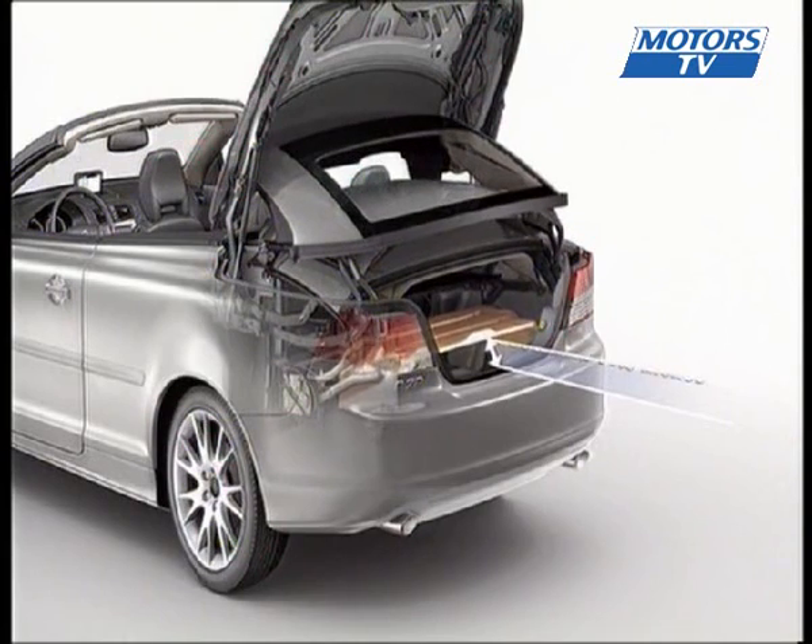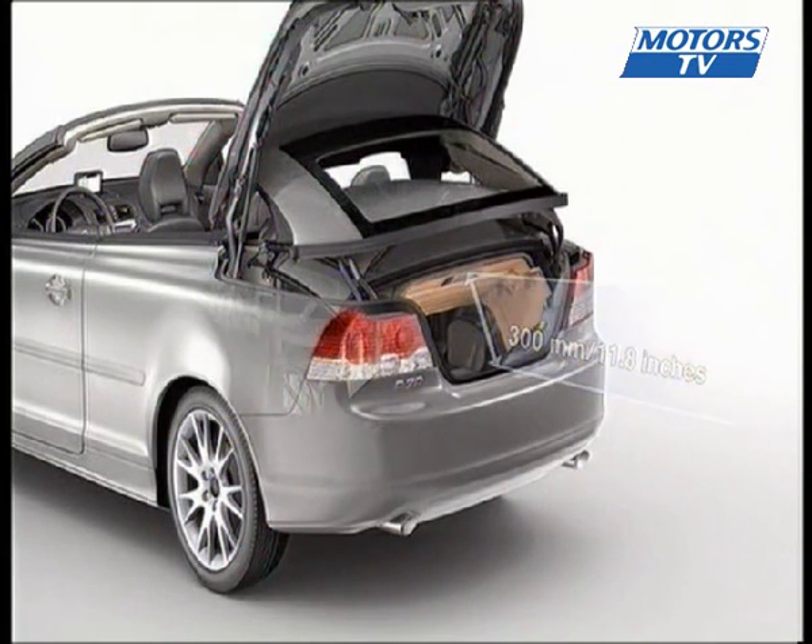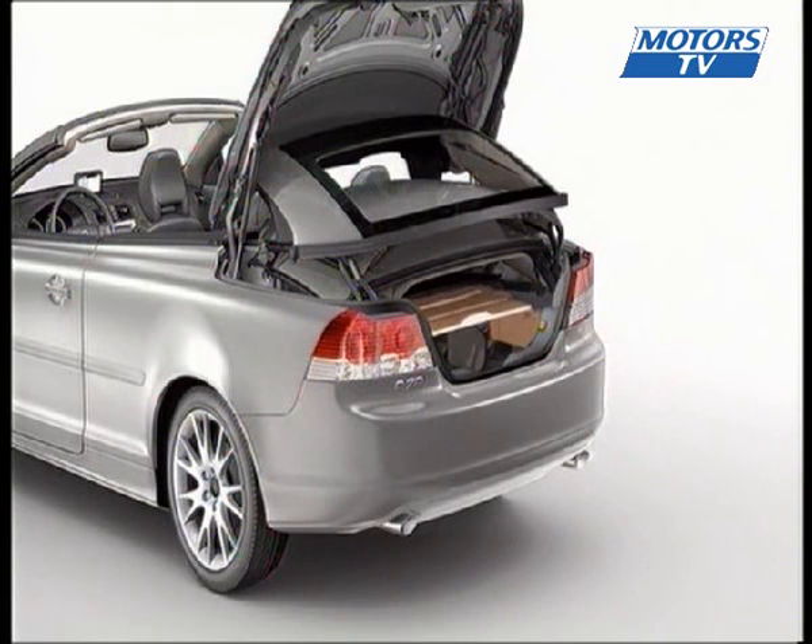The boot offers a very credible loading capacity for a car in this sector. A nice little extra is that you just have to push a button to ease access when you're in convertible mode.